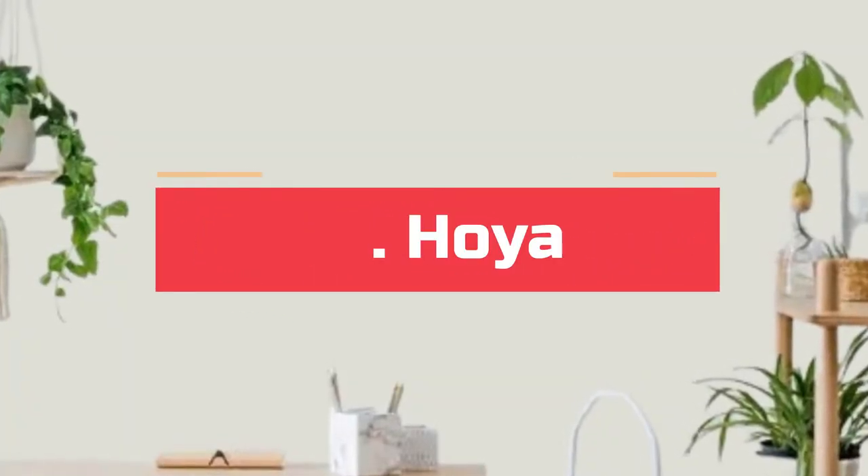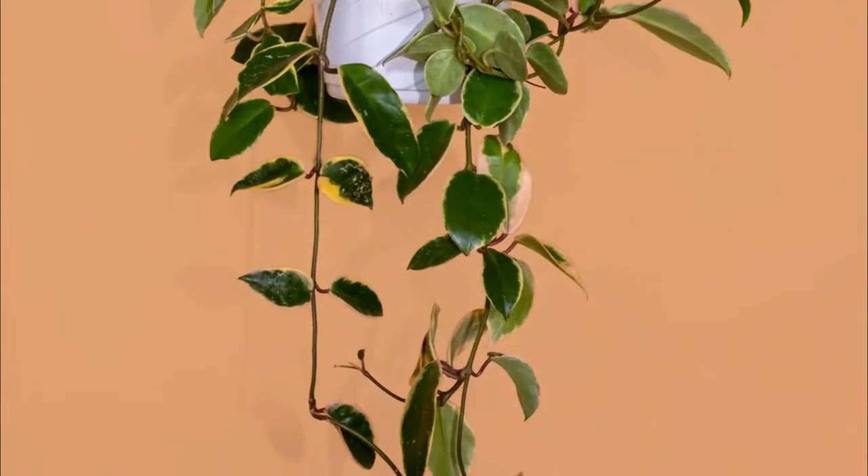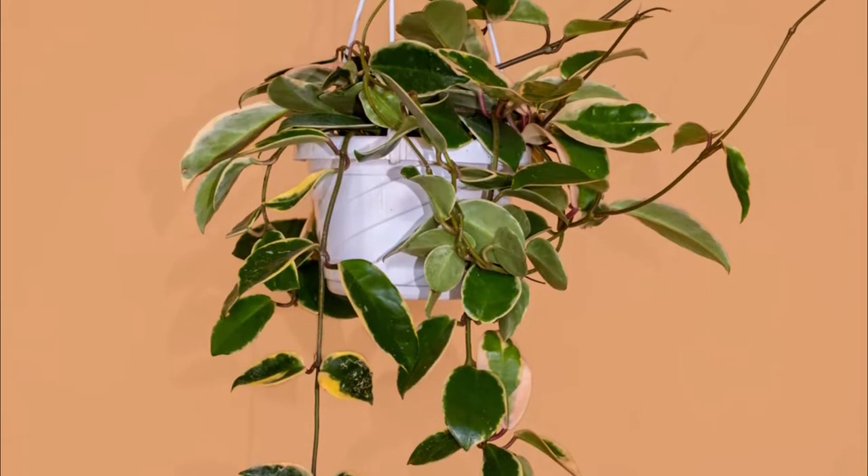Number 10. Hoya. Hoya's popularity has been reduced recently, but there are wide, amazing varieties you can try.